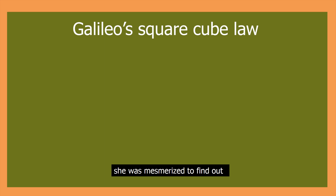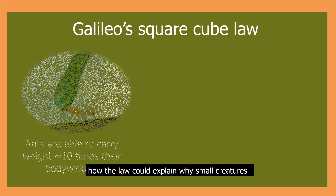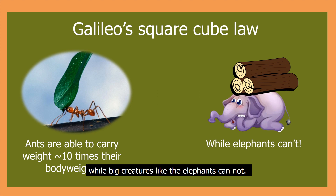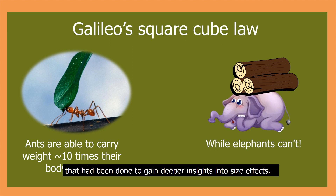She was mesmerized to find how the law could explain why small creatures like ants are able to carry weight that's almost 10 times their body weight, while big creatures like elephants cannot. She understood that size matters a lot, and to her surprise, there was a lot of research that had been done to gain deeper insights into size effects.